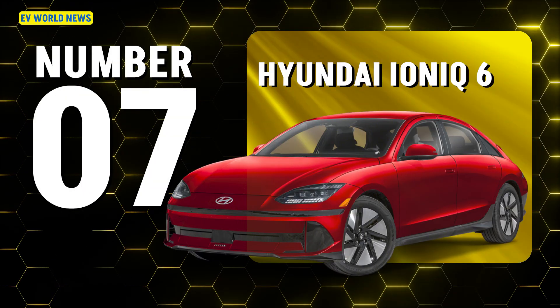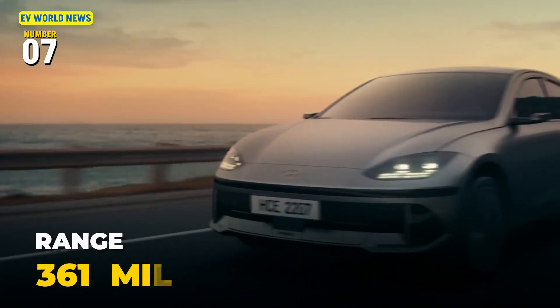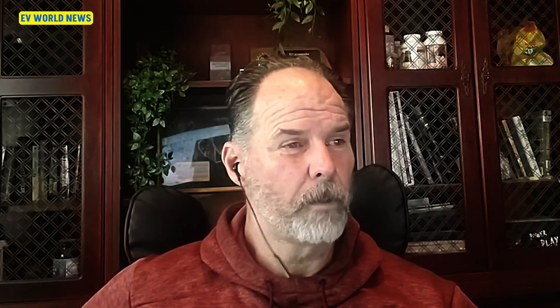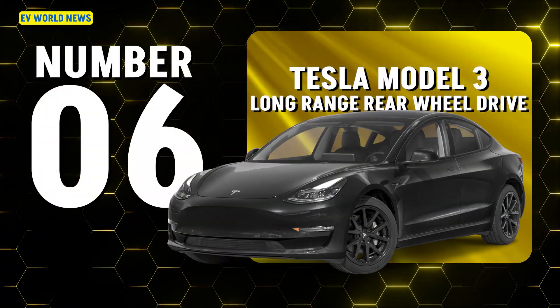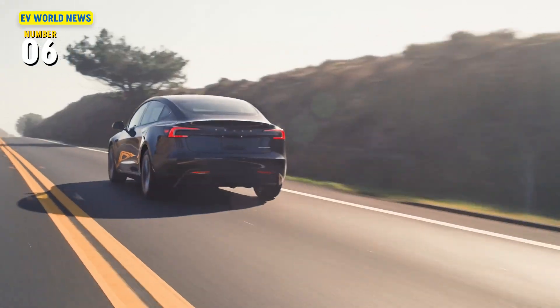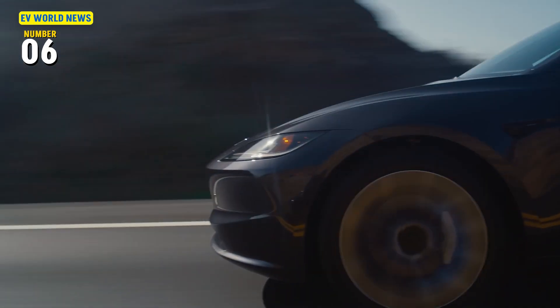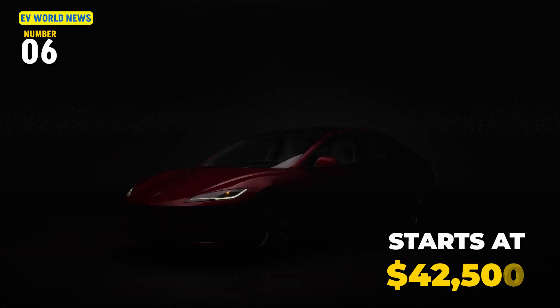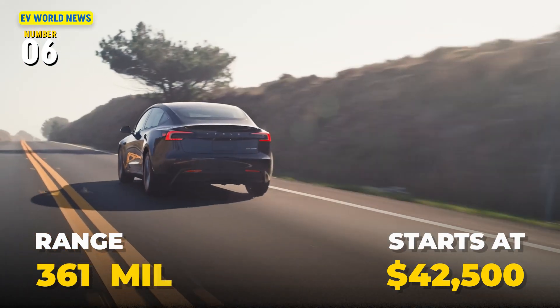Now here's the bargain unit: the Hyundai Ioniq 6 has a 361-mile range and starts at $37,500 — by far the most affordable on the list. The Tesla Model 3 long range rear-wheel drive starts at $42,500 and has 363 miles of range.